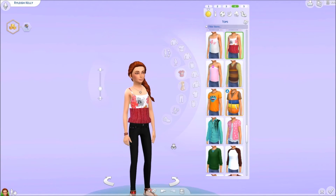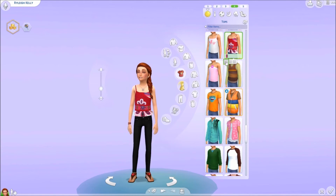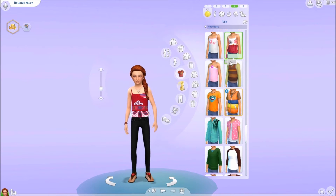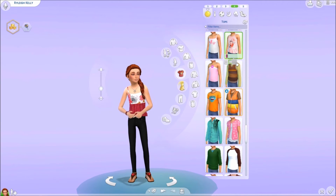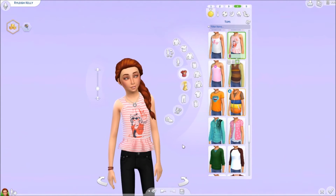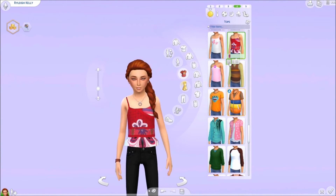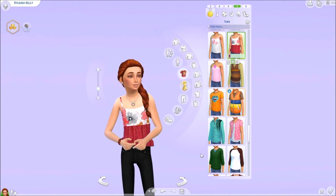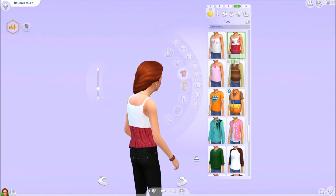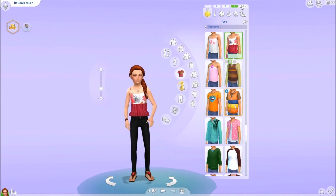Moving along into our next outfit, we have these spring tops and this is also by Pure Sim. This top comes in a couple colors — we have this red one, another one here, and then a really cute pink one. I think it's super super adorable and I really do like this top a lot for our little girls.